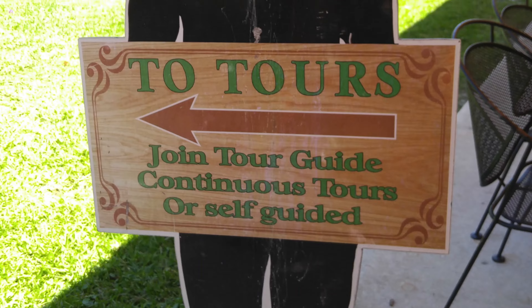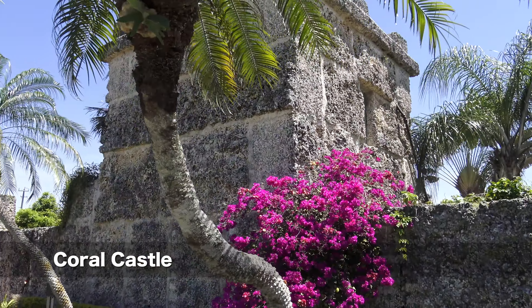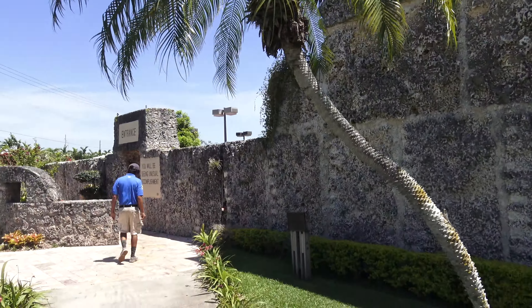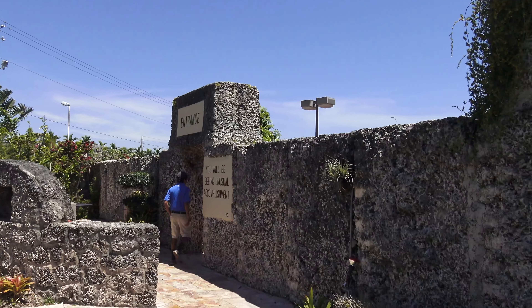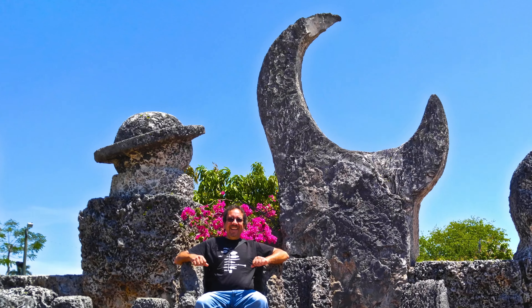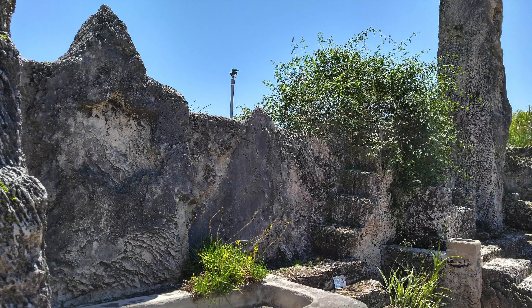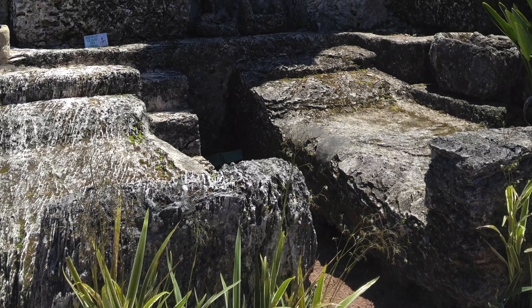Moving right along, we drive to Homestead's most famous tourist attraction, the Coral Castle. Admission was originally 10 cents, but nowadays it is 15 bucks. All this was built by Latvian immigrant Ed Leedskalnin, originally called Rock Gate Park, and it was dedicated to his fiancee who left him the day before their wedding. They didn't let me take videos, so I took some pictures, and actually I snuck in a couple of video shots with the phone at the end. Shh, don't tell anybody.